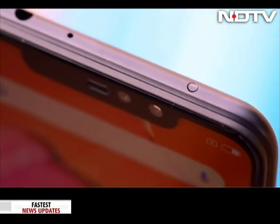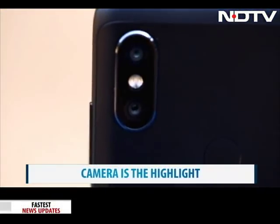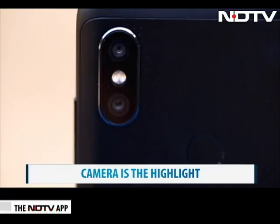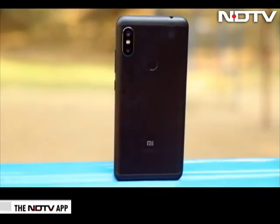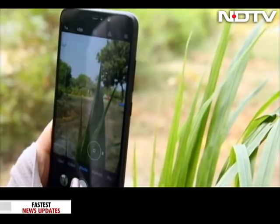While the Redmi Note 6 Pro doesn't quite turn heads with its design, it is its all-new camera that really takes the spotlight. It has what Xiaomi is calling quad camera — a dual camera on the rear and now also on the front. We've all evolved towards making the camera the most important feature on our smartphone, and that's where this device, with its dual camera setup on both the front and back, sits head and shoulders above any other device in this market. The cameras, when tried in good light, performed well.